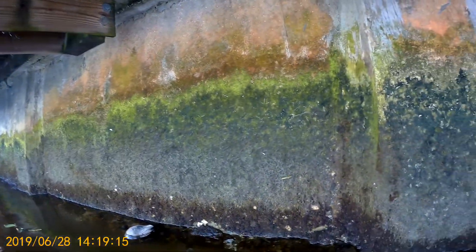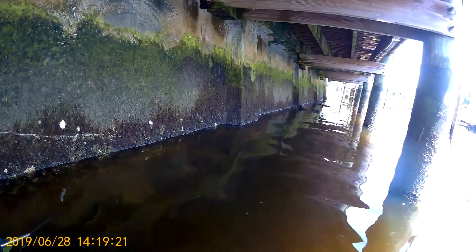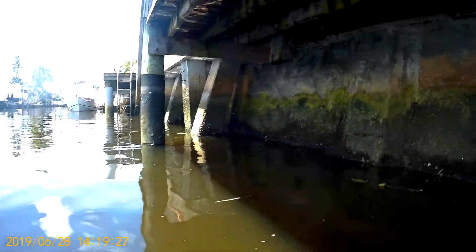Right here you can see the T-pile is snapped as well. The wall is unstable. And you can see the signs of erosion everywhere here. There's sand coming back from the backside of the property, from the upland side. Unfortunately, this wall was not arrested in time and just kept on moving towards the land side.